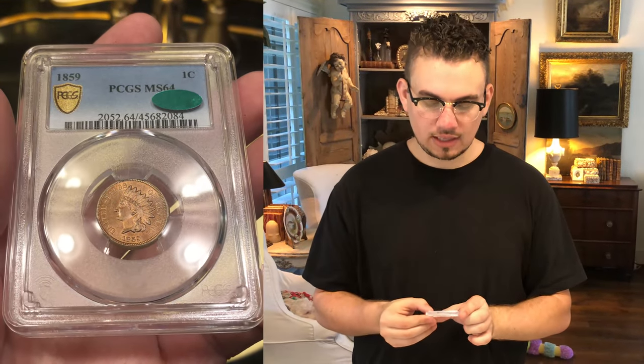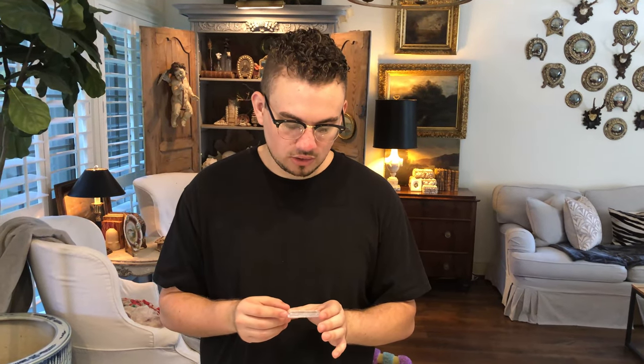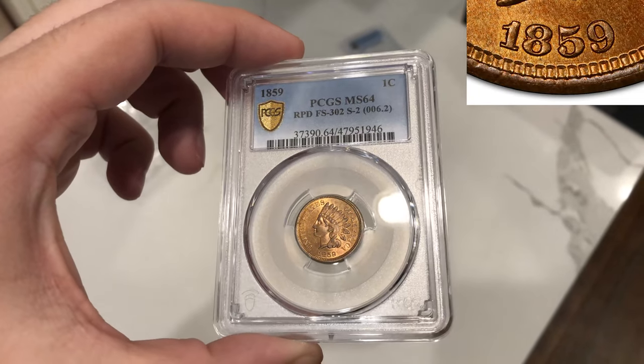This is the 1859 Indian Head cent graded Mint State 64. I got this coin in hand — it was CAC approved from the previous dealer that sold it to us. I looked at the tribuces; they were really nice and made the coin pop. I wanted to look at the details of the coin. Sometimes things might be doubled — something a little interesting that allows you to research further, because sometimes you might find something that adds a lot of value to a coin. I compared it to PCGS CoinFacts for a repunched date, and it just came back in the mail a few days ago marked repunched date FS302 Snow 2.